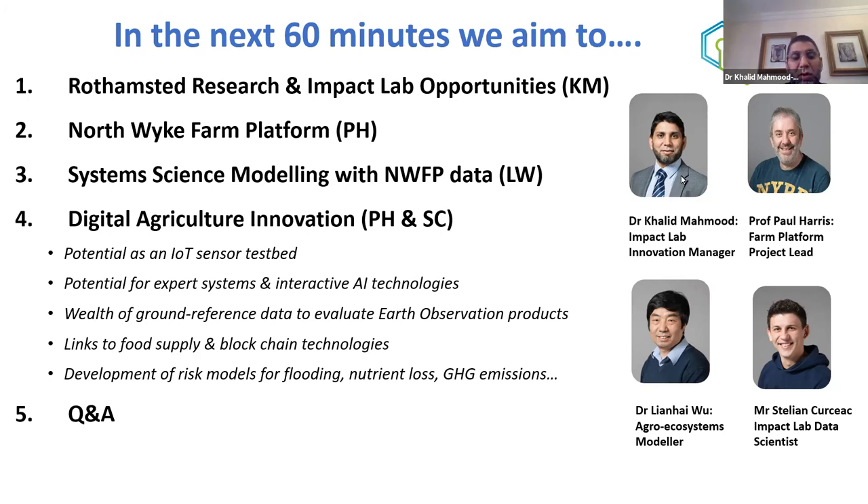We'll cover topics related to the farm platform datasets, digital agriculture innovation solutions, the potential of IoT sensor test pads, expert systems, AI techniques, and how good ground reference data — which Rothamsted has a huge repository of — can help with earth observation products. We'll also touch on food supply chain and blockchain technologies, and go in more depth on key challenges faced by the food and farming industry, especially around nutrient loss and greenhouse gas emissions.